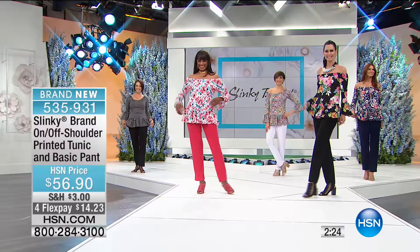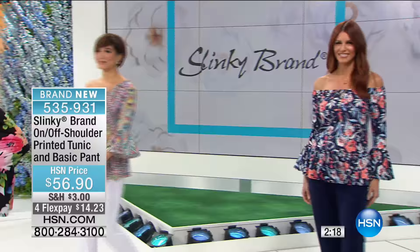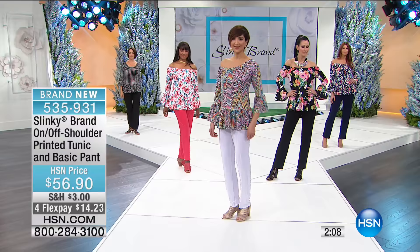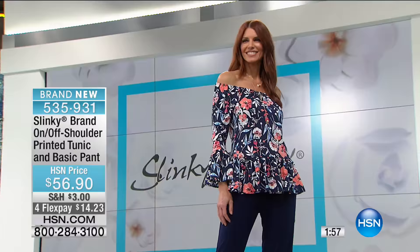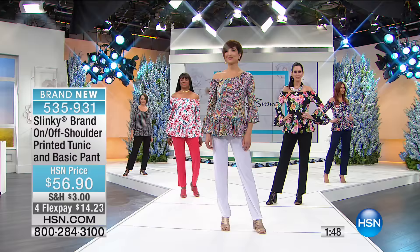Jackie, describe your pants for someone who's never experienced them before. First of all, they're easy on, easy off with an elastic waistband. They glide over your stomach, hips, and behind area — they don't cling to your legs or thighs, don't show any dimples. They're unbelievably stretchy. We have so many women who say they like to sleep in their Slinky because it's so comfortable.